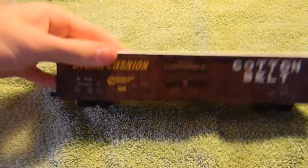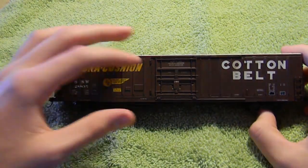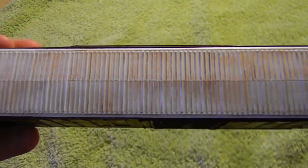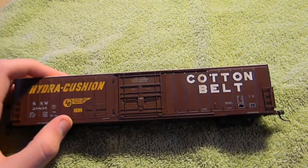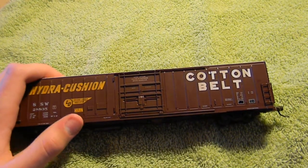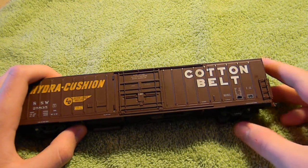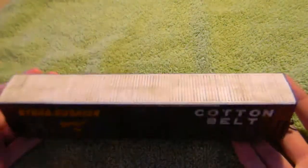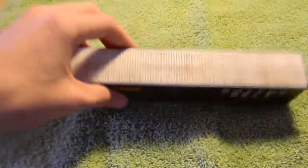Here we have a Cotton Belt hydro cushion 60-foot beer car, or beer boxcar with a plug door. It's very lightly weathered. I would have kept this, but beer cars were specialty made and they didn't run them as single units most of the time — they ran them as unit trains. This is a single unit and I don't have any more. This is an Eel River kit — they're a very nice kit with a bunch of piping detail on the bottom. That can be shipped for $12 since it's very lightly weathered.